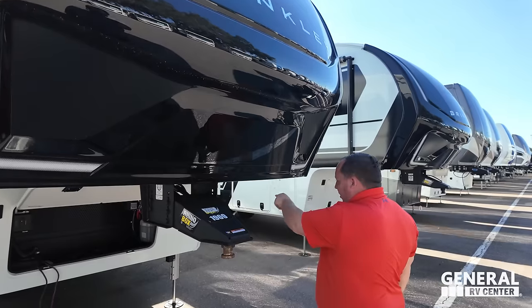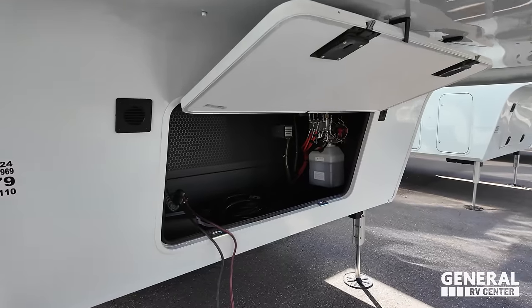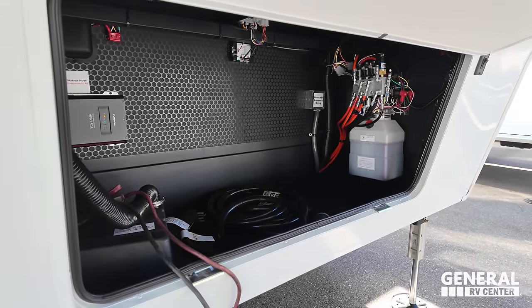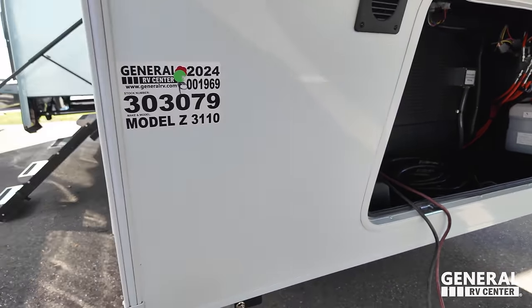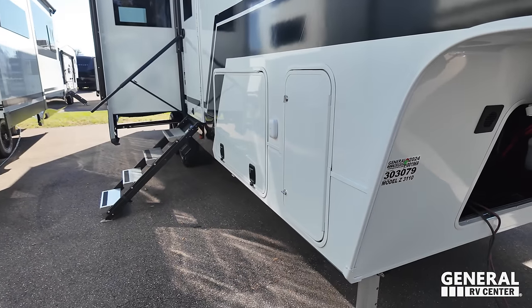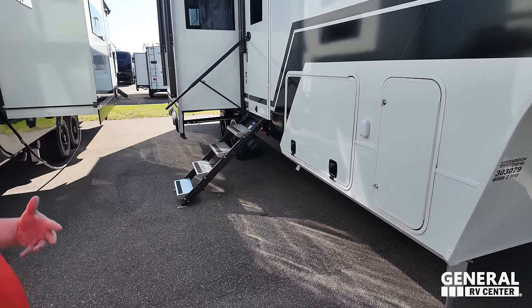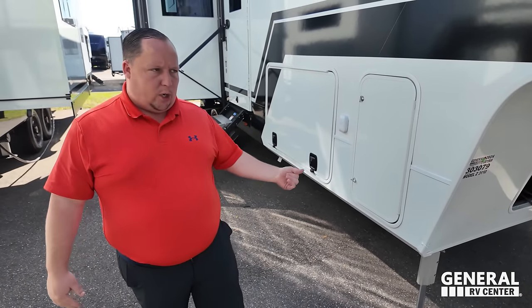There's a Lippert Rhino Box pin box right here. Underneath there's a little bit of storage where you can see your battery, your solar charger, and look at that — luxury hydraulic leveling. This one is only four-point hydraulic because of how short it is; on the bigger ones it's six-point. We'll touch on the four-point a little later, but hydraulic is a lot better than electric.